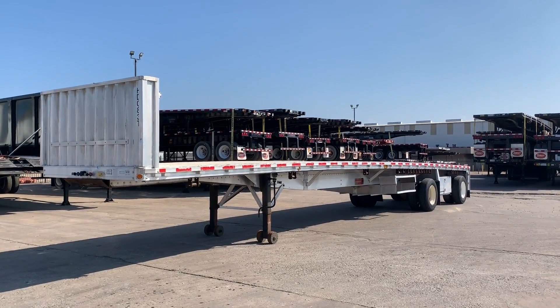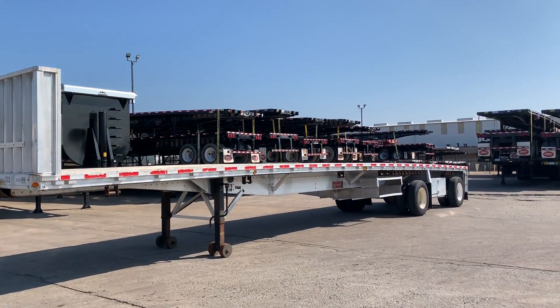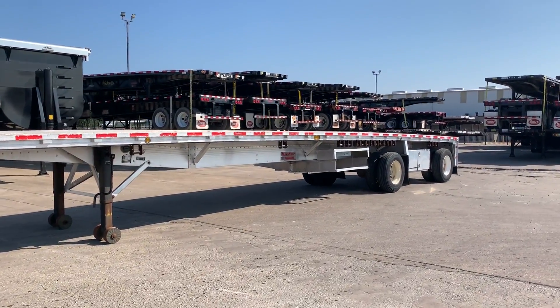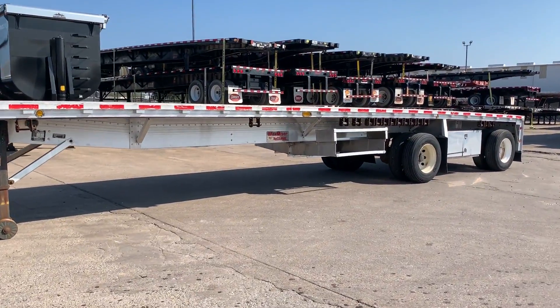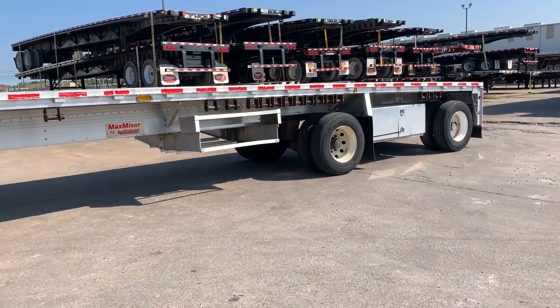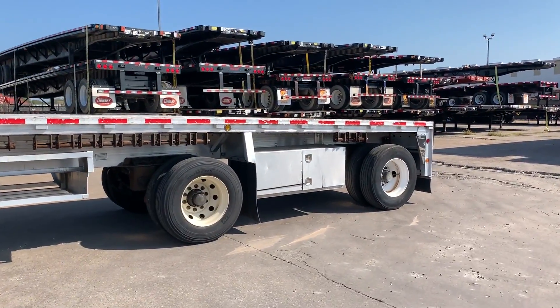At Porter Truck Sales, we have several of these 2007 48 by 102 aluminum flats. They have crossmembers, aluminum floor with nailers, steel wheels, and 22.5 LP tires.